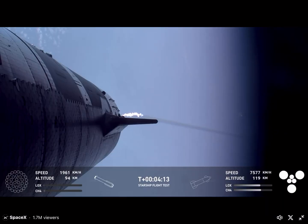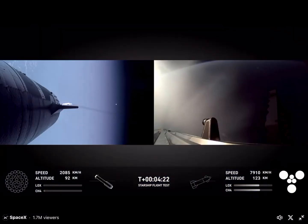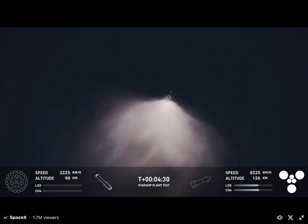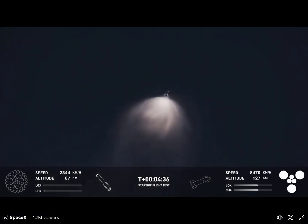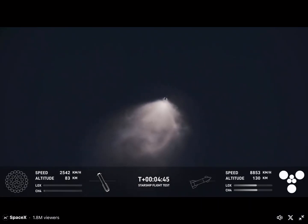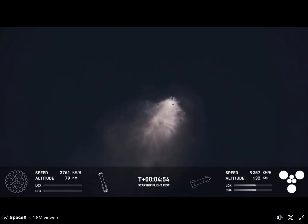Beautiful view here from the ship. So exciting to hear that we got a go for booster catch — that means it's going to be a really exciting morning. The booster is making its way back towards land in order to make that catch attempt in the tower. You can see the ship on the right-hand side of your screen. All six Raptor engines are under full power. The booster is making its way back to the launch site — we are going to try and catch it using the chopsticks on the launch tower.